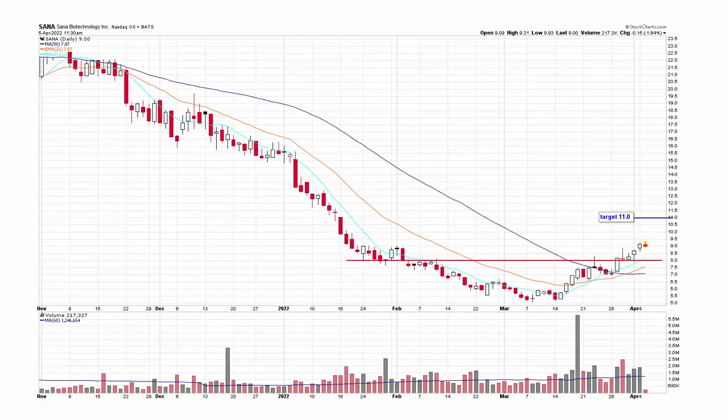SANA — another biotech stock acting well. There's a little hesitation, then a dip, another hesitation, and then it breaks out on strong volume. Everything looks good as a reversal pattern. If you don't mind the risk of biotechs, this one's pretty good.